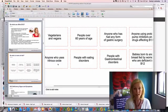Anyone who has used nitrous oxide is at risk, as it completely depletes B12, causing problems with folate metabolism — MTR and MTRR are big issues there. People with eating disorders, gastrointestinal disorders, and babies born to or breastfed by mothers with a B12 deficiency are also at significant risk.